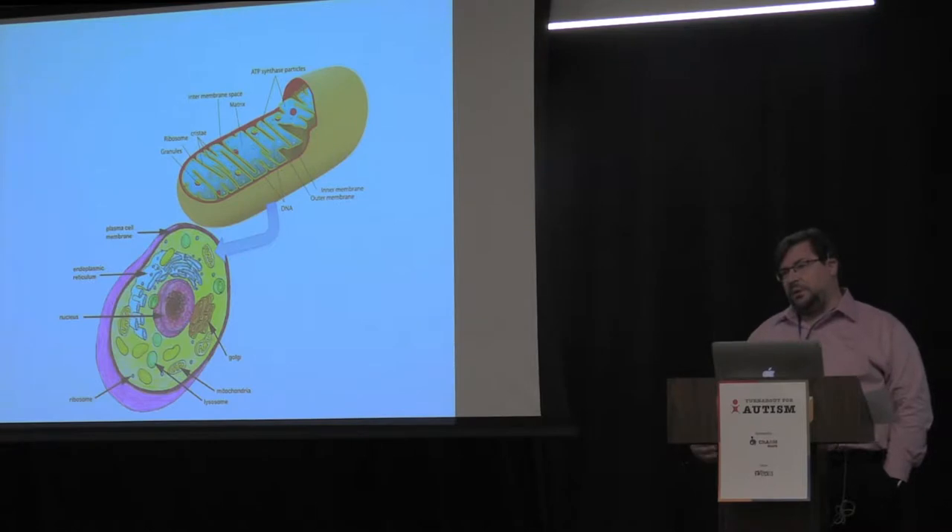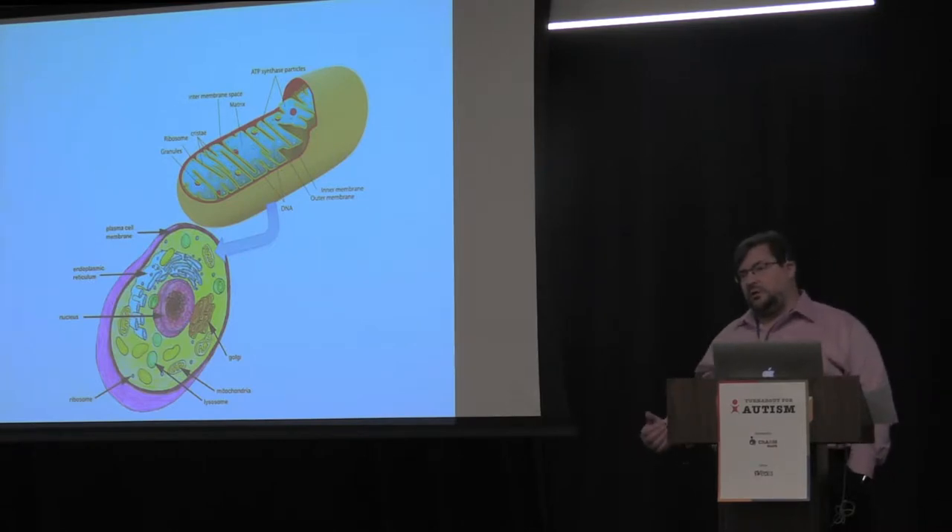The mitochondria is very special because it's the only part of the cell that has its own DNA. All the rest of the cell uses the DNA from the chromosomes in the nucleus, but the mitochondria actually has its own DNA and has some genetic coding for part of its machinery.